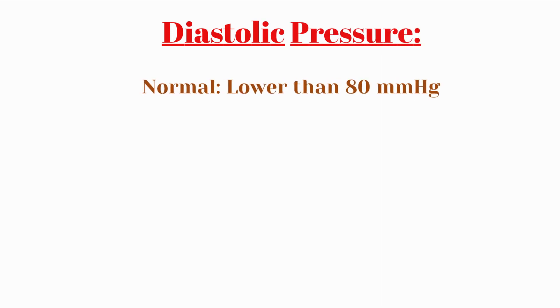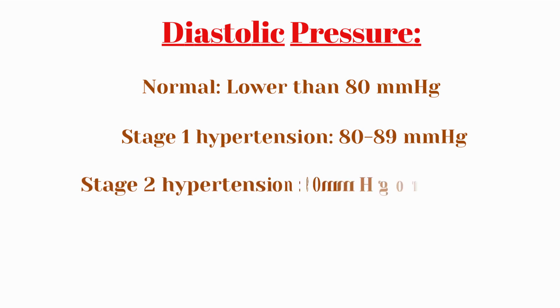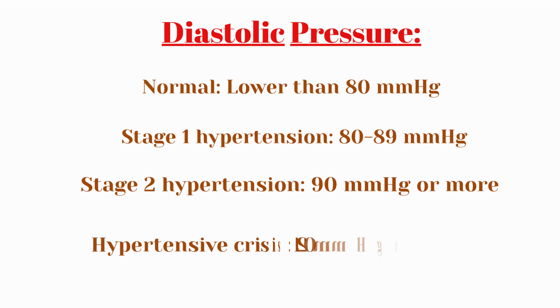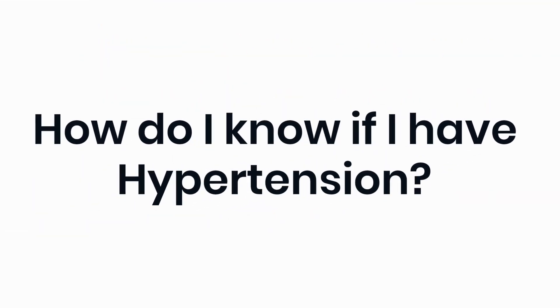For diastolic blood pressure: normal is lower than 80 mmHg; stage 1 hypertension is 80 to 89 mmHg; stage 2 hypertension is 90 mmHg or more; and hypertensive crisis is when diastolic blood pressure exceeds 120 mmHg — this is a medical emergency.